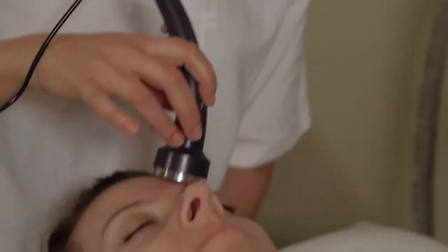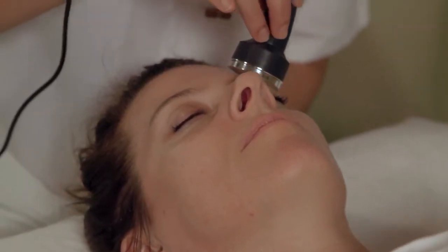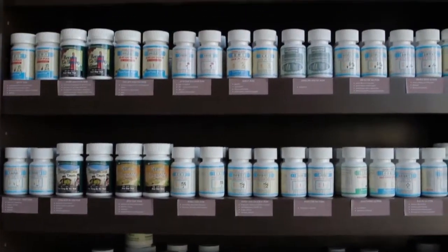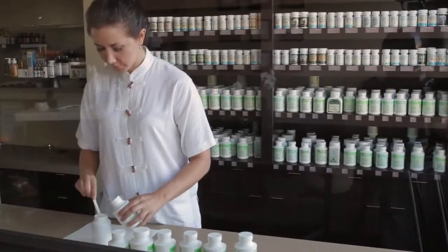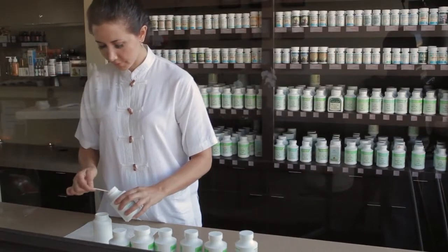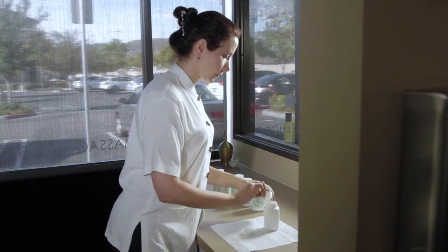For best results, these treatments should be done twice a week for a series of 10 treatments. Herbal medicine and topical products are crucial to boost the effects of treatment and extend results. Patent pills or a customized powder formula is often given along with a corrective skin regimen to be used at home.